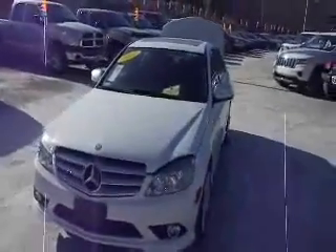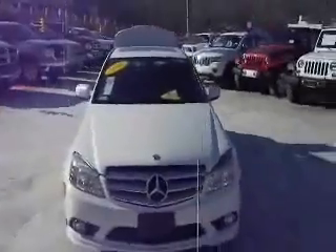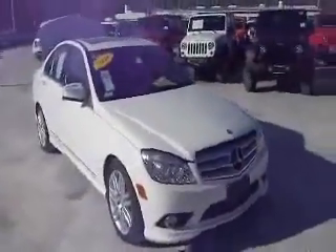How are you doing today? Welcome to Meadowland of Carmel, part of the Vols Auto Group. Today we're going to show you a 2008 Mercedes C300.